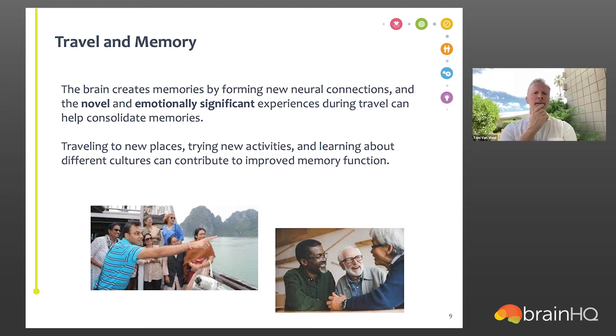Let's talk about how travel affects memory. Remembering someone's phone number was shallow processing. But when you're traveling, seeing new things with family or friends you enjoy, relaxed and having a good time — it really increases the novelty component and emotional significance of your experience, which helps consolidate deeper, more thorough, and more accessible memories long-term. Traveling to new places, trying new activities, and learning about different cultures can all contribute to improved memory function because it has all the core elements of good memory: engagement, a slight level of challenge, novelty, and overall positive emotional significance.